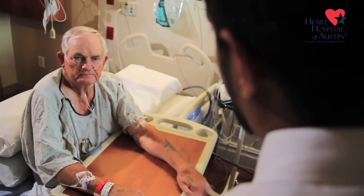The patient we implanted has been in the hospital four times in the last two months with heart failure.